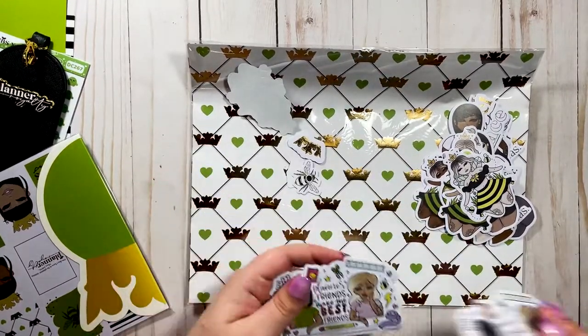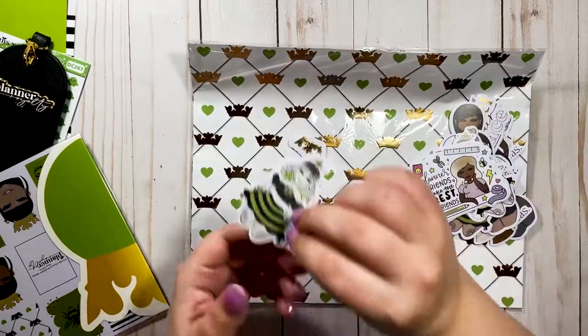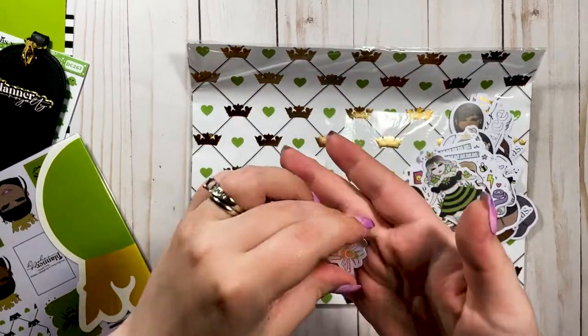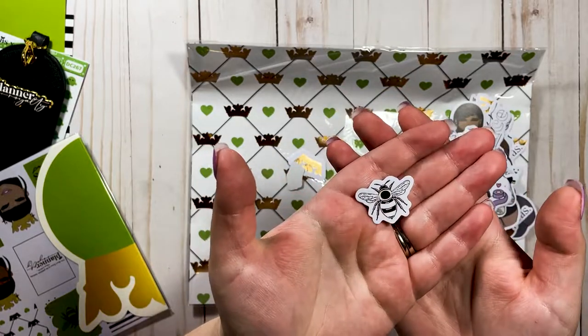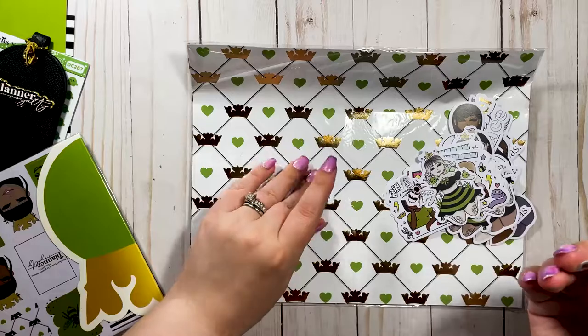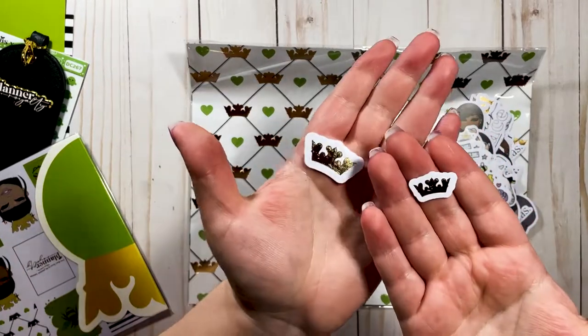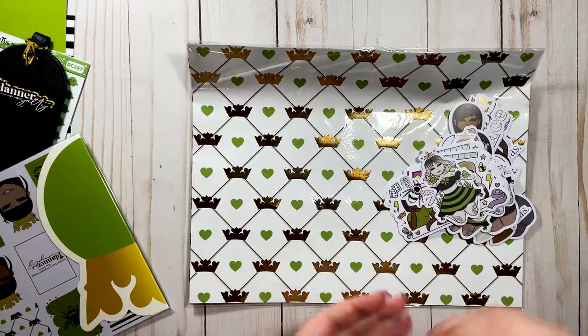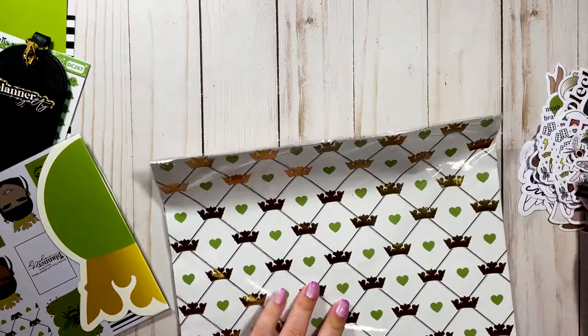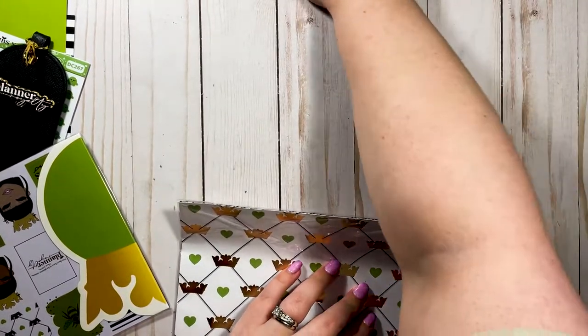Then we have a little gold foil bee — really pretty, I might give that to my mom because she loves bees. And then some little crown die cuts. Very cute — I love these die cuts and I'm super excited to use them.